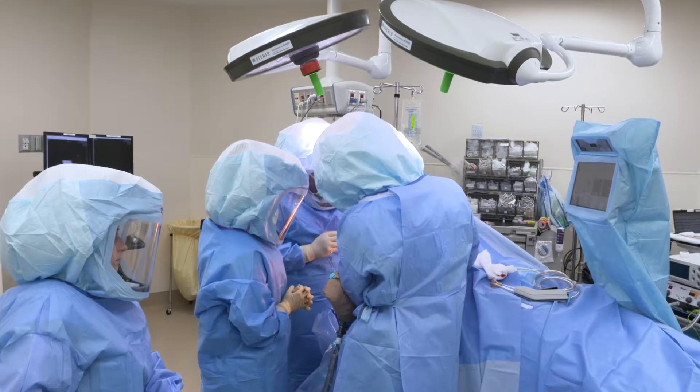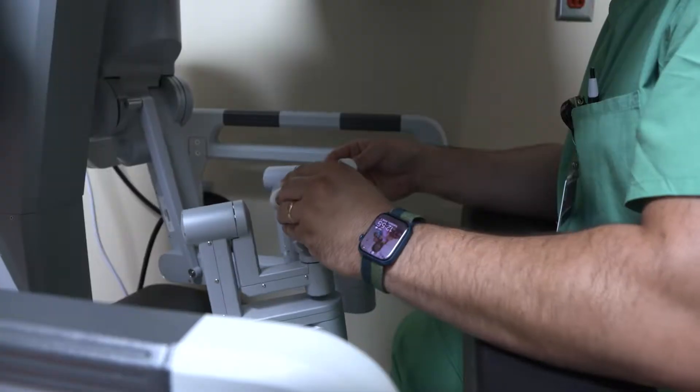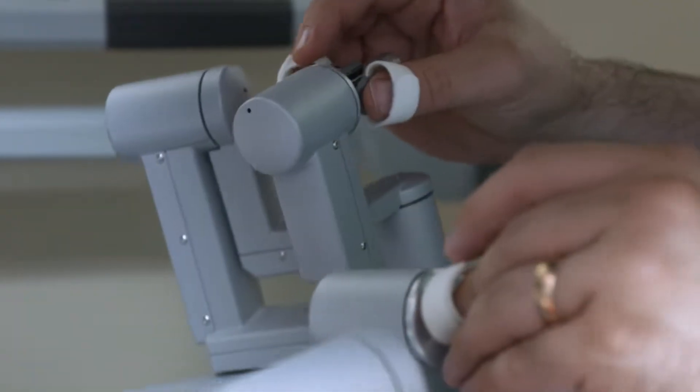It's changed my world in how I perform surgery. Robotics enhances the surgeon's capability — it's mimicking your own hand inside the patient.